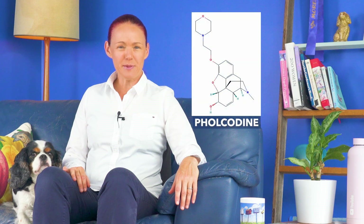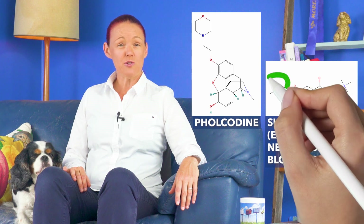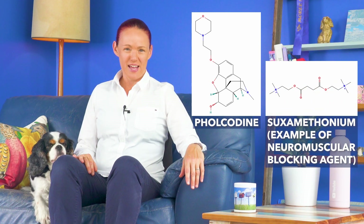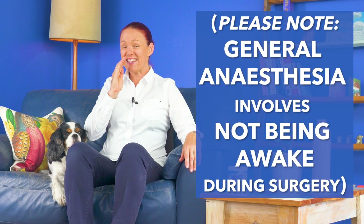So why has the European Medicines Agency just recommended banning folcodeine in Europe? Interestingly, the structure of folcodeine is similar to a section of some medicines called neuromuscular blocking agents, which are used to prevent our body from moving while we are under general anaesthesia for surgery. General anaesthesia is the type of anaesthesia where we are not awake during the surgery.